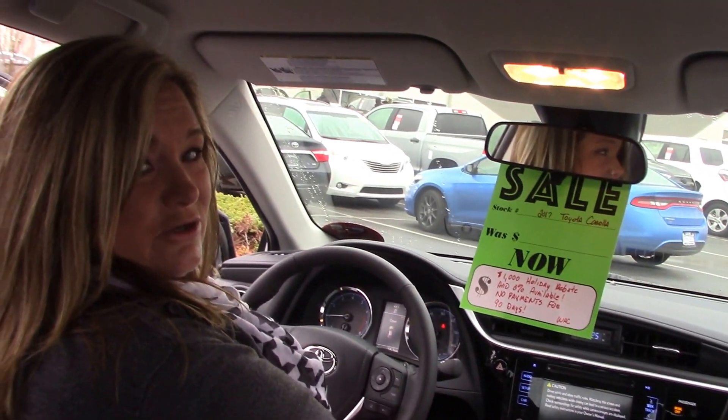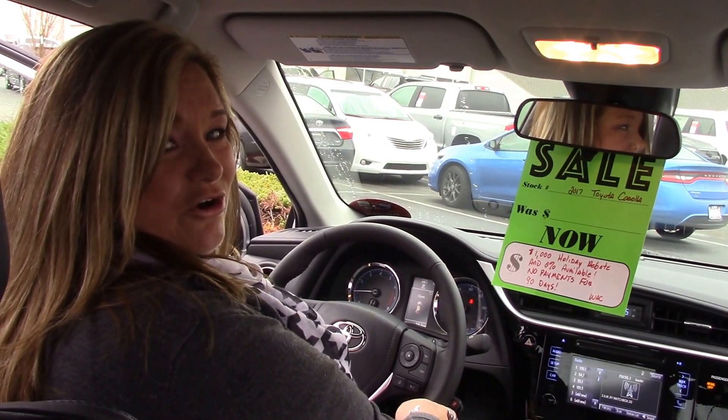If you're interested in this vehicle, my name is Kim here at Hubert Vester Toyota, where we are the difference.